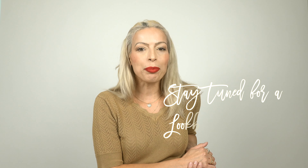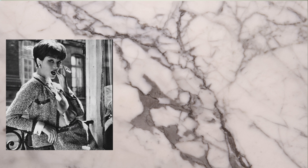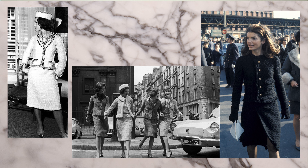In today's video I am helping you achieve that perfectly imperfect French girl style. So where did French girl style come from? I think Coco Chanel paved the way with her boucle jackets, little black dress, ballet flats, and very tailored suits.